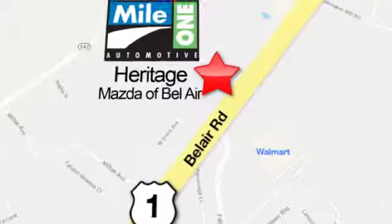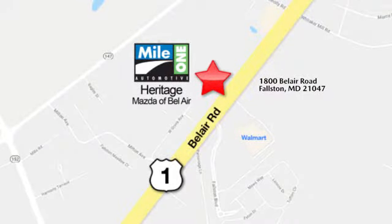Mile 1 Heritage Mazda of Bel Air, conveniently located at 1800 Bel Air Road in Falston.